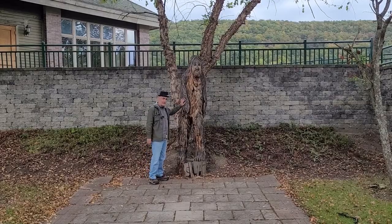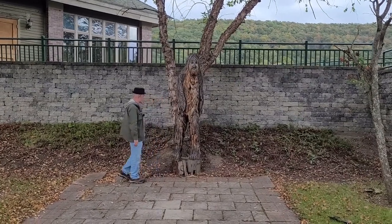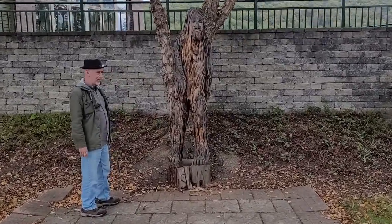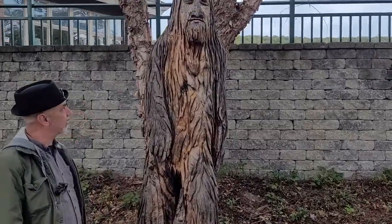So this is our first Bigfoot and this thing was carved out of a tree trunk, and that's kind of why he's so skinny. He looks like an old dirty hippie to me, but they tell me he's a Bigfoot.